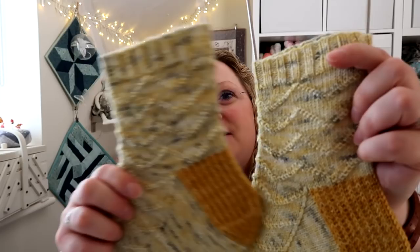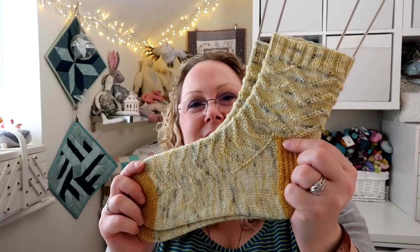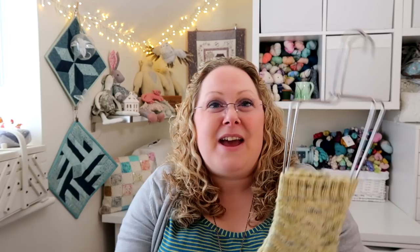I started these for the Strictly knit-along that Ali from Little Drops of Wonderful was hosting — I knitted up to the heel flap and then forgot about them. But now they're finished off the needles and blocked nicely. They always look so much neater when they've been blocked. I don't always block them every time I wash them, but it is nice to keep them all neat on the sock blockers.